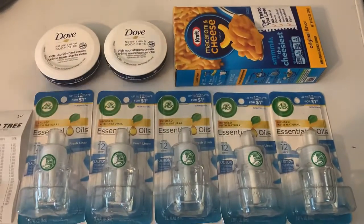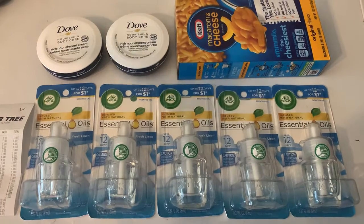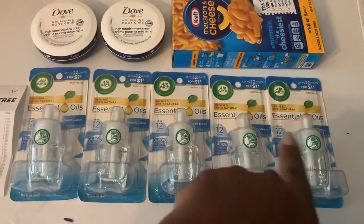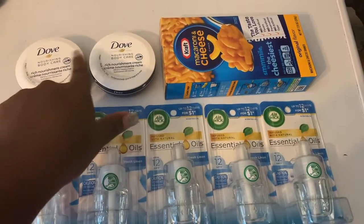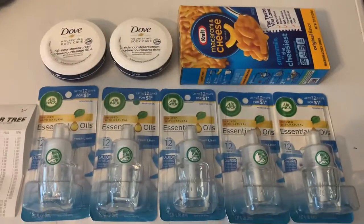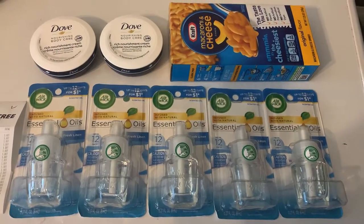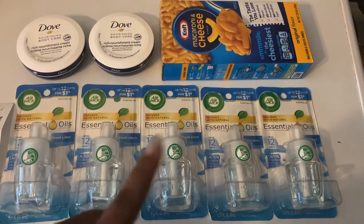This totaled me eight dollars for eight items, and I got back six dollars and 35 cents — five dollars for the five Airwicks, a dollar for buying two of the Doves, and 35 cents for the Kraft mac and cheese — bringing my total to only a dollar and 65 cents for all eight products.